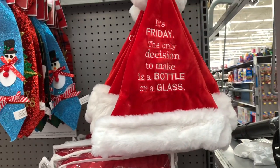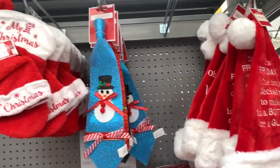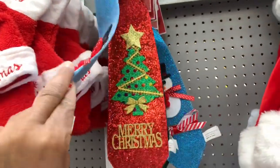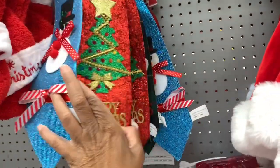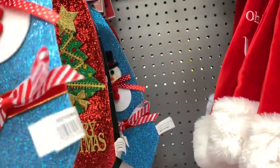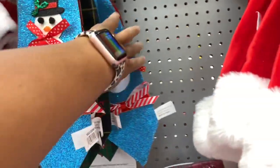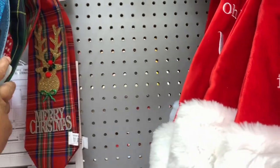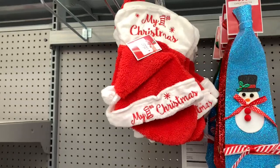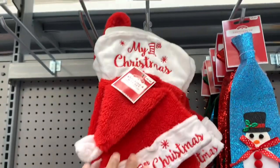They have the Santa hats here for $5.48. They have the Christmas ties in different colors — they have this turquoise one, the red one, and they all have different little things on the front. They have this Christmas stocking and Christmas hat here — a little small Christmas hat and the stockings for $6.98.